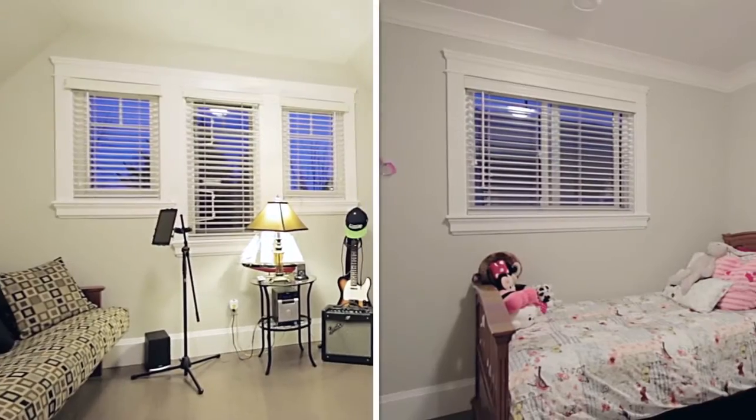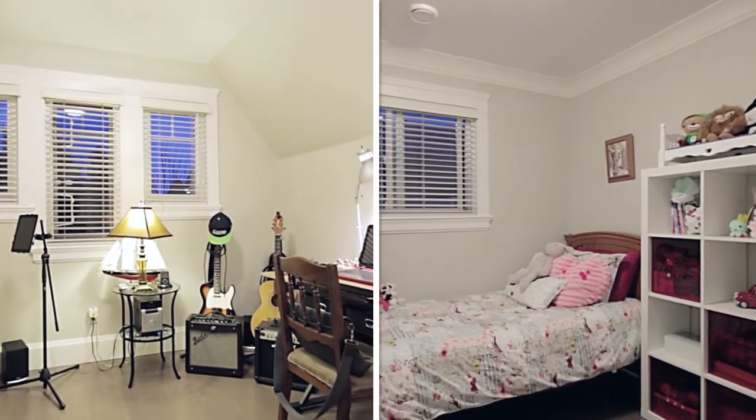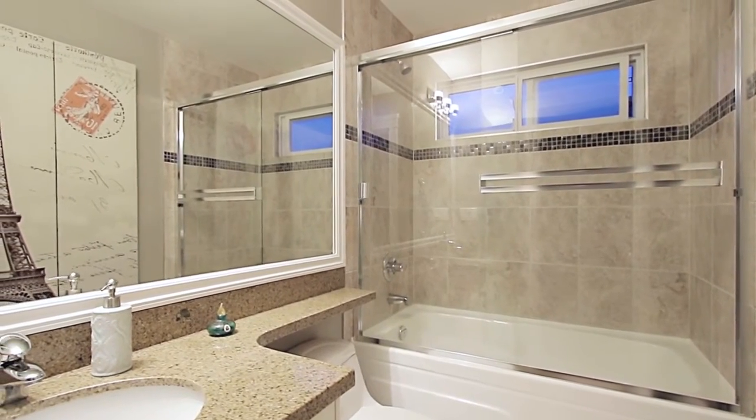Two more bedrooms on the top floor provide more space for the growing family, a flex room, or home office. The top floor also has a full bathroom with granite counters and new engineered hardwood floors and carpet.